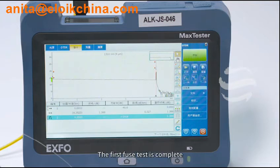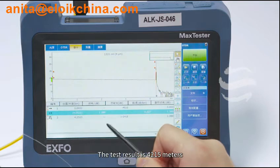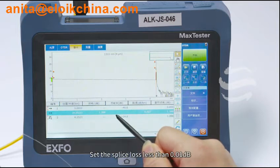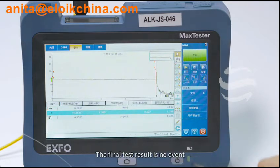The first fuse test is complete. The test result is 4,215 meters. There is no event on the distance of 2,716 meters. Setting the splice loss less than 0.01 dB, the final test result is no event. We will continue to test another 9 fuses for a total of 10 fuses.